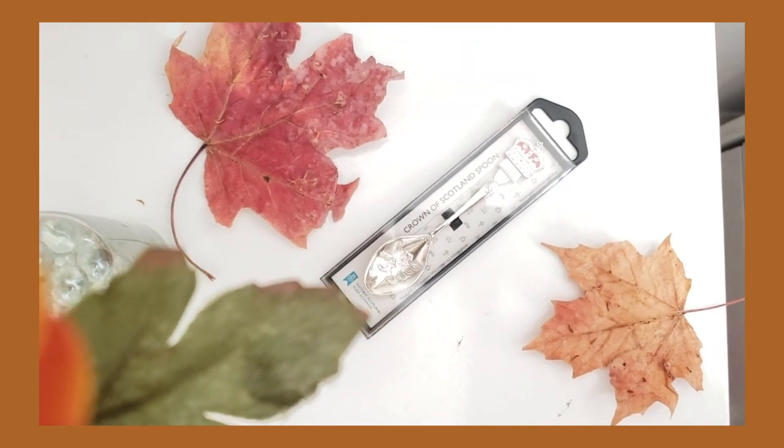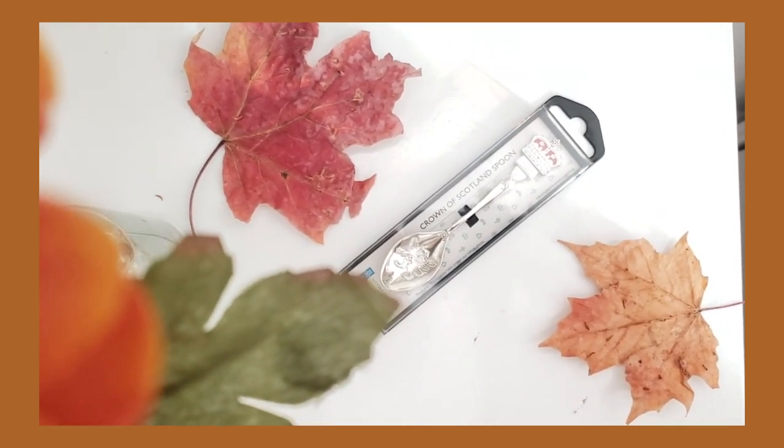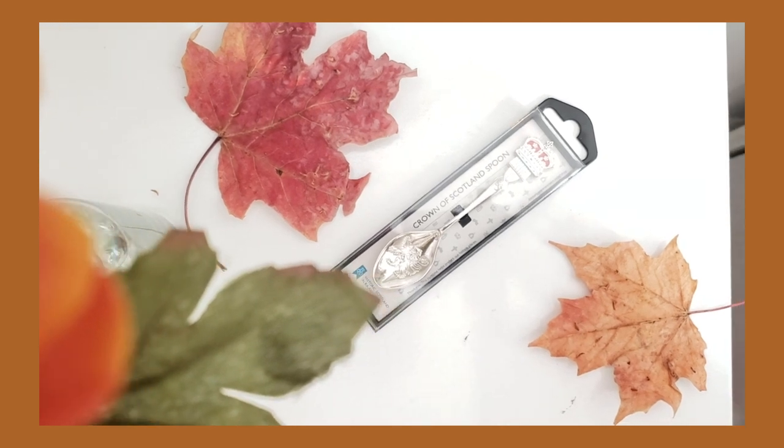Back at Edinburgh Castle, one of my friends had asked me to get her a fancy spoon, so I found this one — it says 'The Crown of Scotland.' These are really cute if you have family or friends who love to collect silverware or kitchen pieces. It's a great spoon to drink your tea with, and silverware and home pieces are great for people who have their own place.